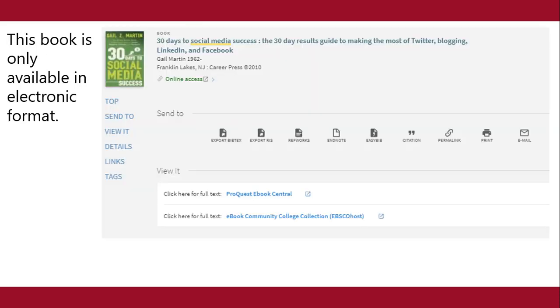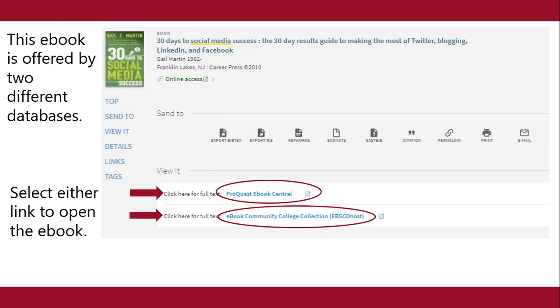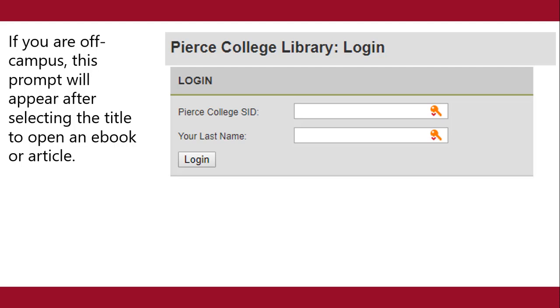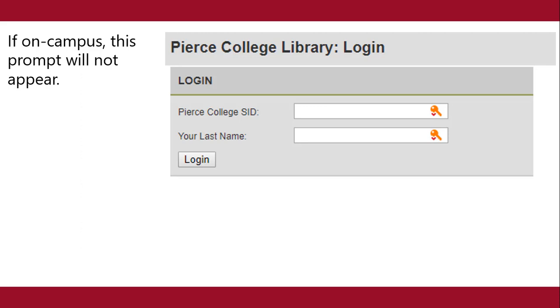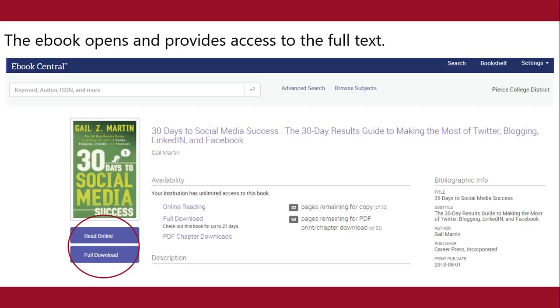This is another book record. This book is only available in electronic format — this ebook is offered by two different databases. Select either link to open the ebook. If you are off campus, this prompt will appear after selecting the title to open an ebook or article. If on campus, this prompt will not appear. Enter your student ID number and your last name. Select login. The ebook opens and provides access to the full text.